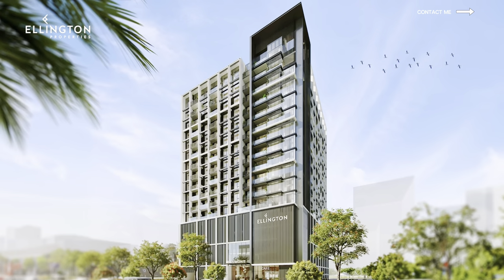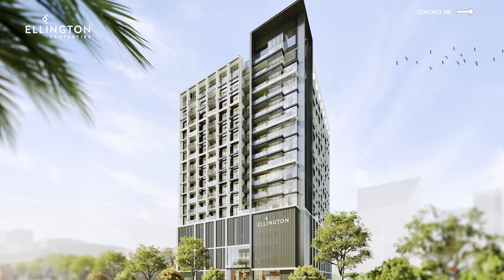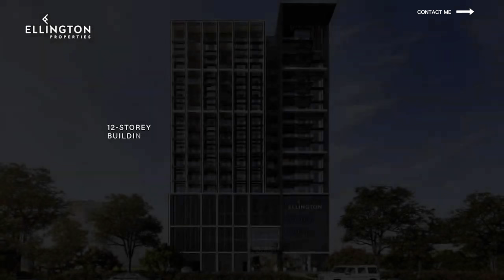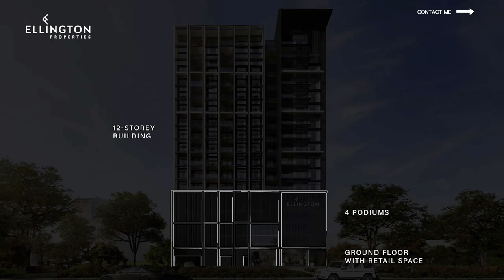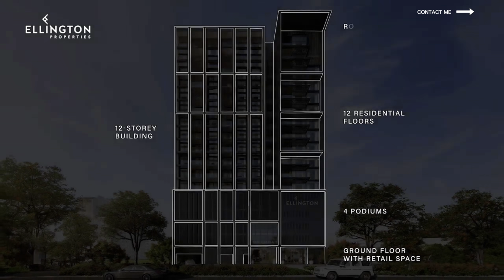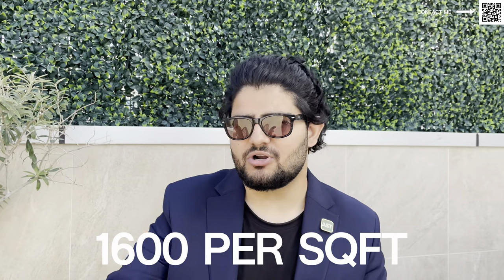This new residence will be called Hillmont Residences. It's not a tall tower — we're looking at only 12 floors high, with only 144 units. So it's limited availability; you'd usually see buildings with 300, 350, 400 units, but here there's only 144. We're looking at around 1,600 dirhams per square foot, which is a decent price for JVC. Some might say it's a bit high, but it is Ellington — you do make that higher ROI, and the sizes are much bigger as well.